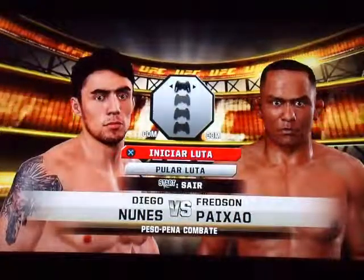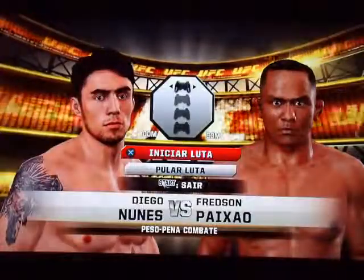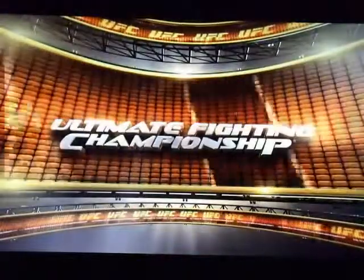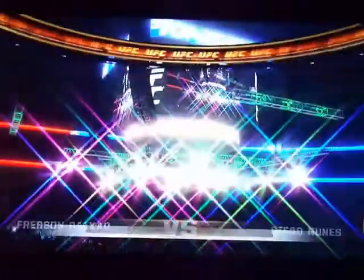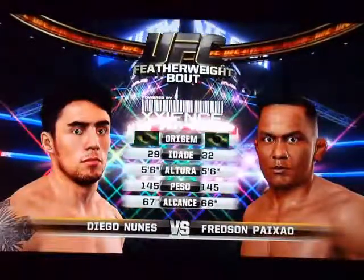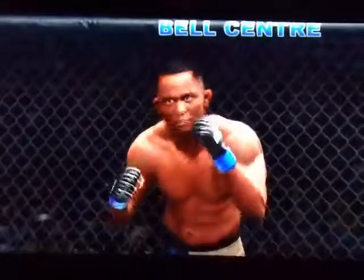The featherweight collision between Diego Newman and Fredson Pyshaw. Our tale of the day is brought to you by Xenergy, powered by Xinus, the official energy drink of the UFC. Fredson Pyshaw, Diego Nunez.